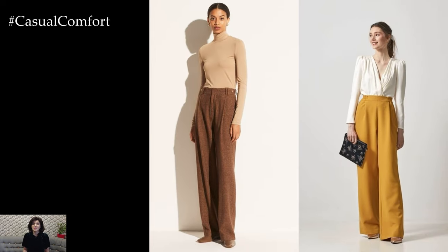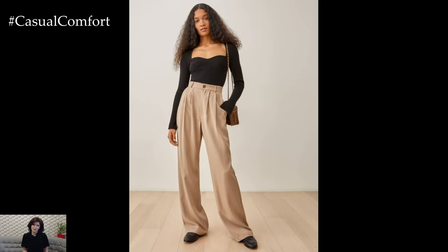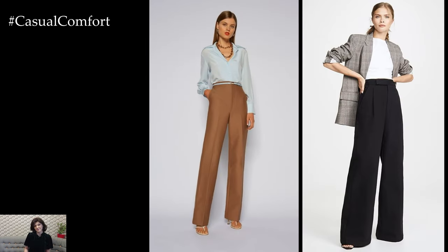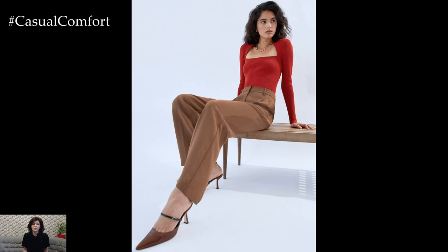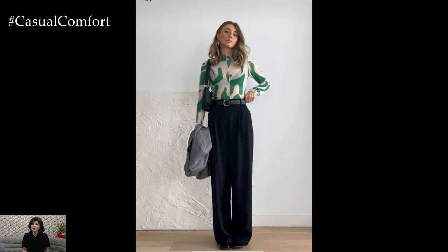In summary, pants are the perfect outfit choice for spring, offering comfort, versatility, and endless styling options. Whether you prefer relaxed denim jeans, tailored trousers, or statement-making wide-leg pants, there's a pant style to suit every taste and occasion. Embrace the season's changing temperatures and vibrant energy by incorporating pants into your spring wardrobe and creating stylish and effortless looks that will take you from day to night with ease.